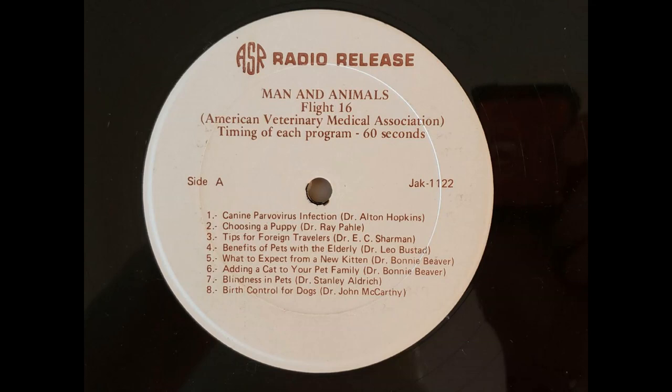Dr. Stanley Aldrich, president of the American Veterinary Medical Association, discusses blindness in pets. When first confronted with a pet losing its sight, the owner may never have considered what it means for a pet to be blind. Most blindness is gradual in its development, so the pet has begun to adapt by using its other senses. Dogs and cats have far better senses of smell and hearing than humans, and being down on all four legs makes them less fearful of falling. For these reasons, a blind pet is not so incapacitated while in its home environment.